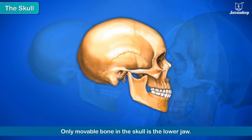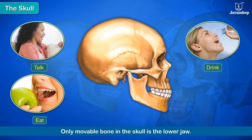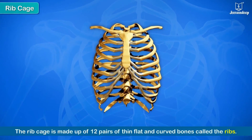The facial bones of the skull support our sense organs — eyes, nose, ears, and tongue. The only movable bone in the skull is the lower jaw, which helps us to talk, drink, eat, and chew food. All other bones in the skull are fixed.